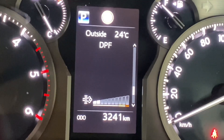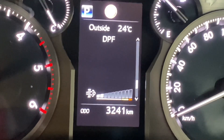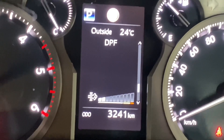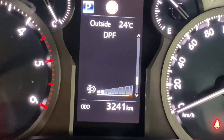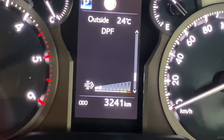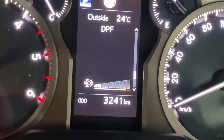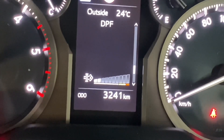As you're driving, there is a screen which you can flick to on the console — you can see I've switched to it on mine — which shows you how full the diesel particulate filter is. On this sliding scale there are a number of bars, and currently my diesel particulate filter is showing exactly two bars.